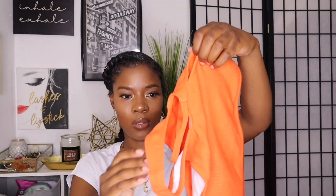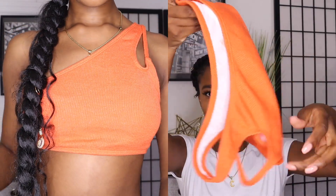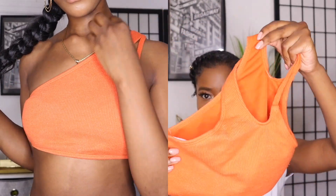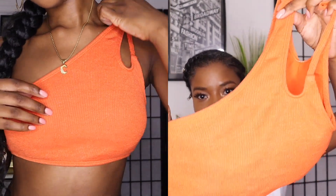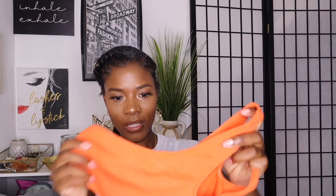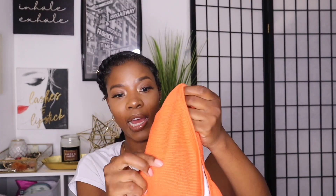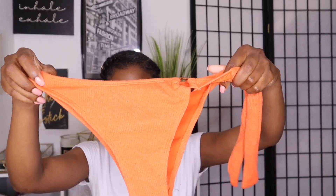I got one bathing suit — the top is one-shoulder. I'm definitely gonna wear this top with jeans or shorts because the fabric is not like typical bathing suit material — it feels like a thick cotton and it comes with pads. The bottoms are also very cute but they just don't fit — they look too big.